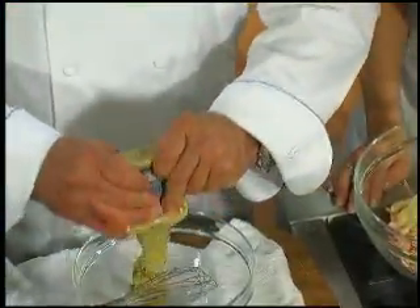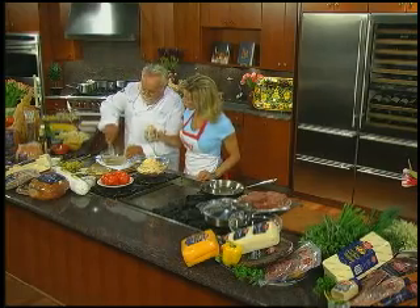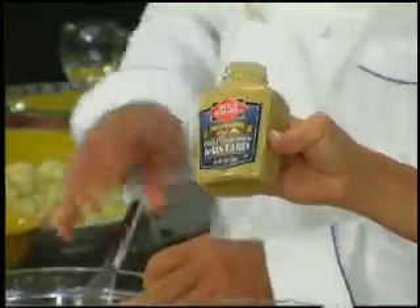Remember, they make a great line of mustard. This is the whole grain Dijon mustard. There's a whole line of condiments, all equally delicious — lots of mustard, sauces, and spreads.